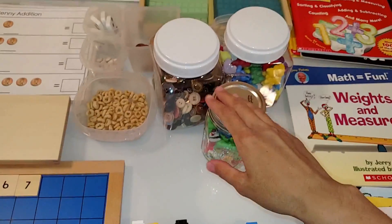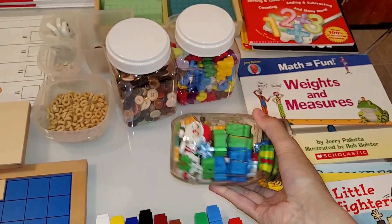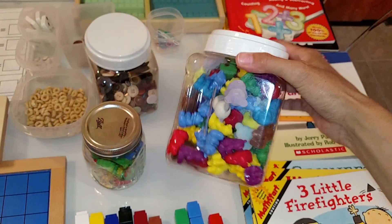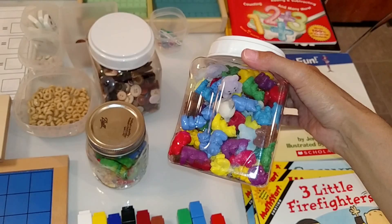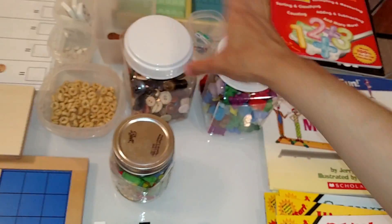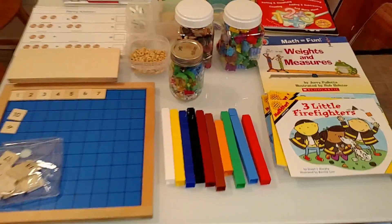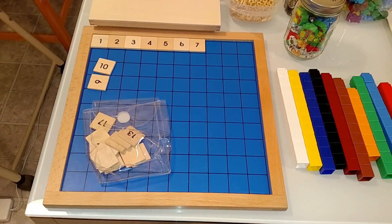The next thing you want to do is get a lot of manipulatives — all types of things that you can get around your home. These are erasers that I got at the dollar store, here are some counting bears, and you can do all types of things with these: counting, color sorting, patterning, addition, subtraction. Here we also have some buttons to use as counters.